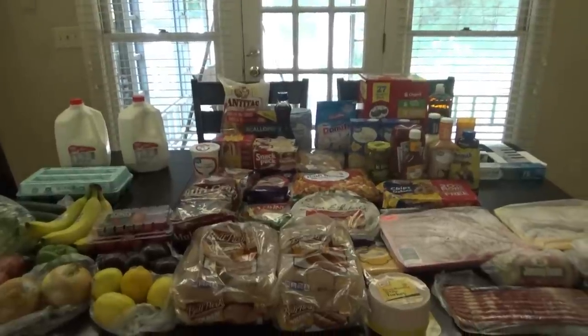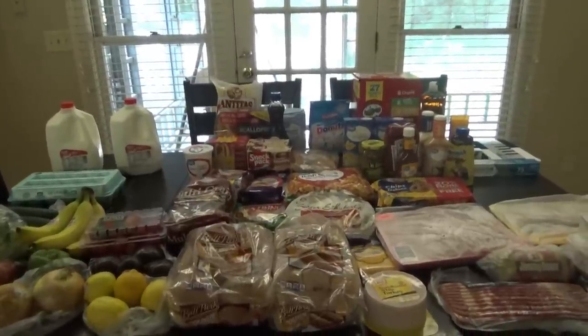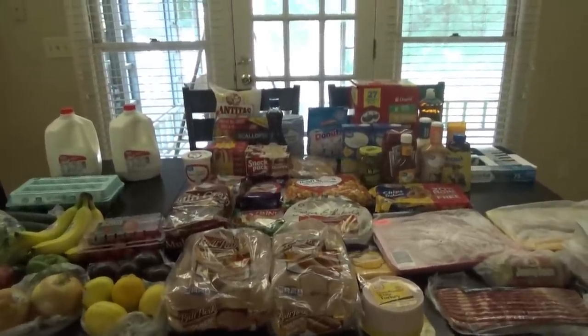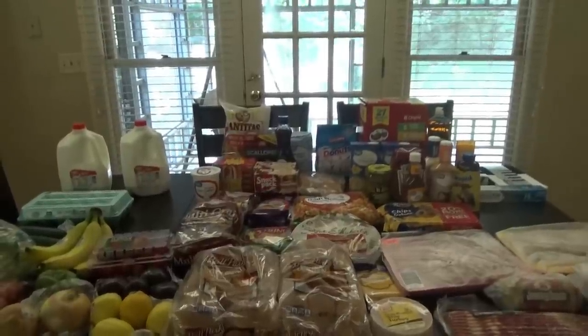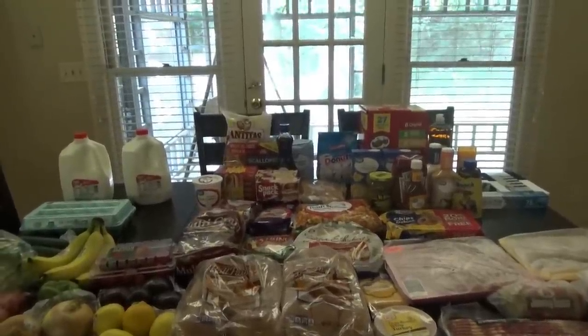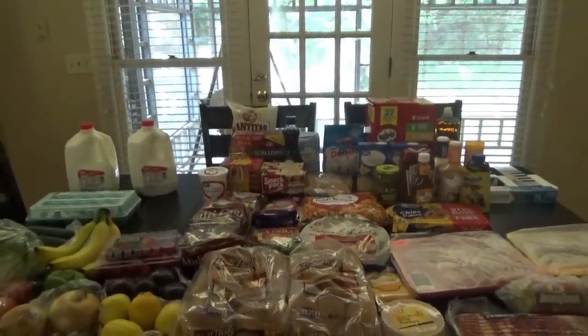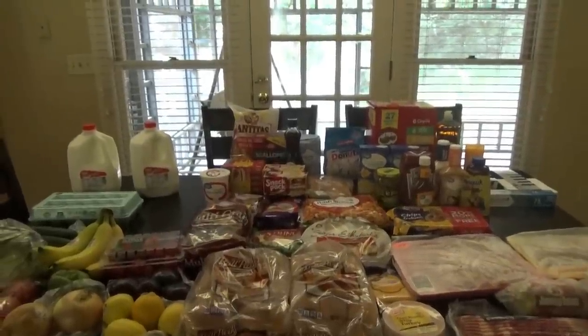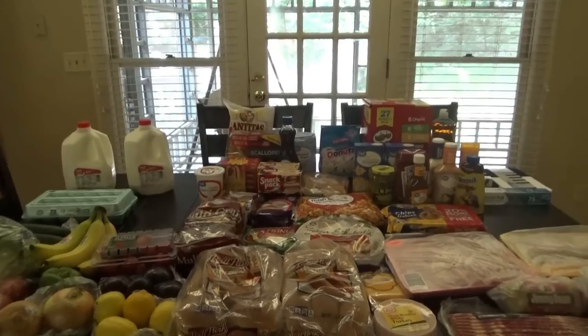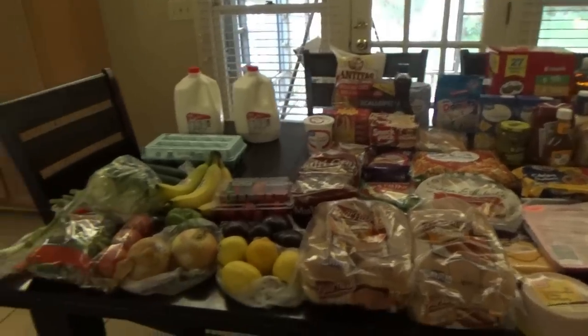One thing that's not in this haul that normally always is, is some type of ice cream — but that's because we made some homemade ice cream the other night and I have the ingredients to make some more. Now that I think about it, I may do that this evening because I'm really feeling some homemade ice cream right now. Anyway, back to the haul!